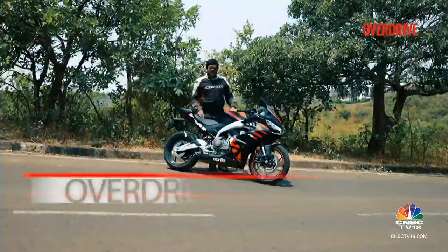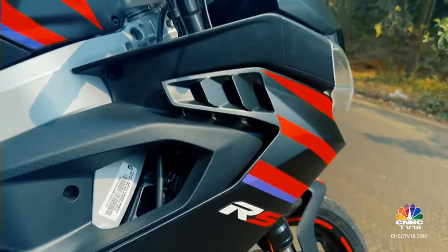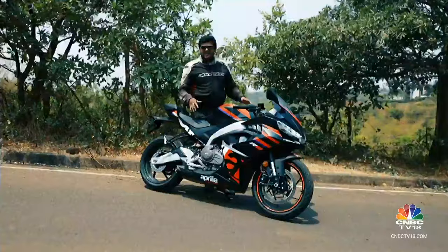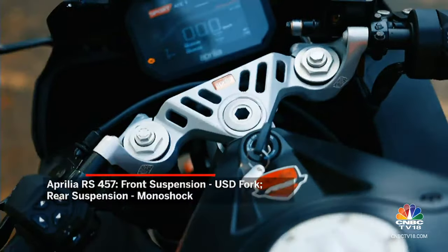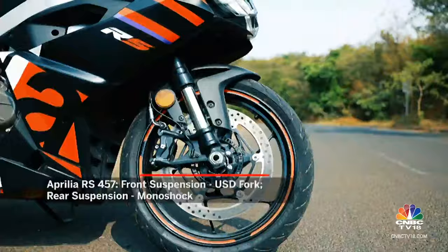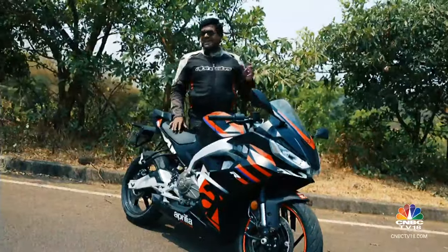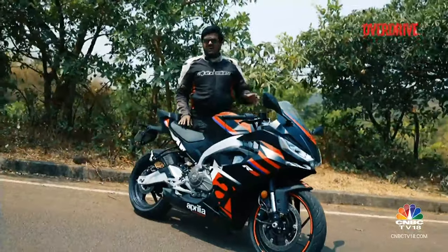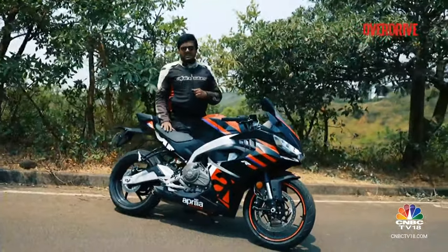The Aprilia feels like a proper race enthusiast's dream because it has that nice Aprilia racing pedigree, especially in this company. The suspension might be on the stiffer side, but you do have preload adjustable suspension at the front, and you feel nice and connected at all times on the road. The only downside is that on long rides it might not be as comfortable as the others in this company.